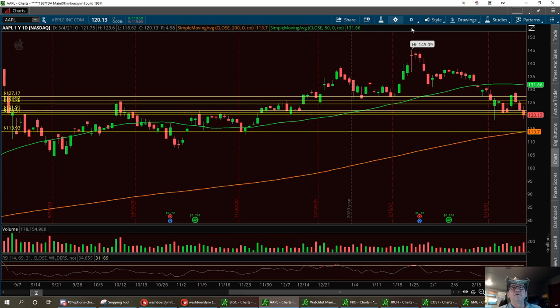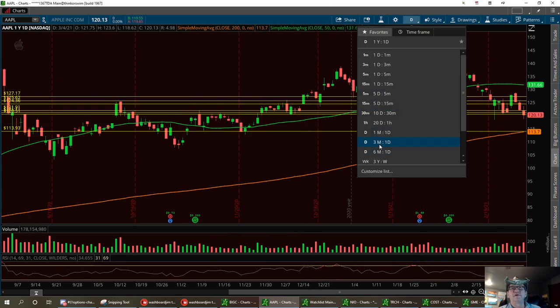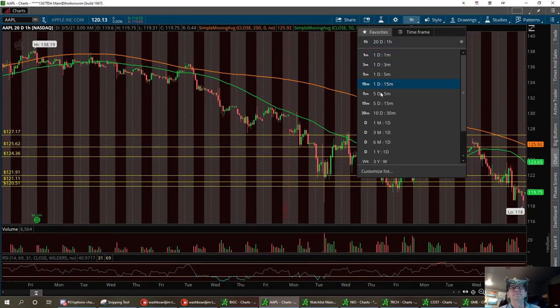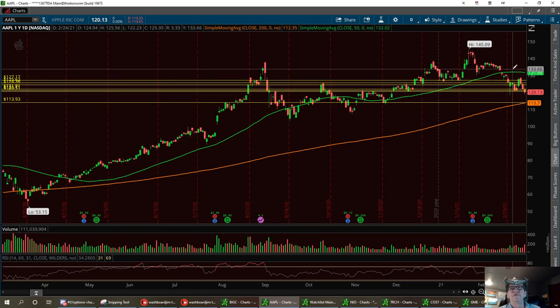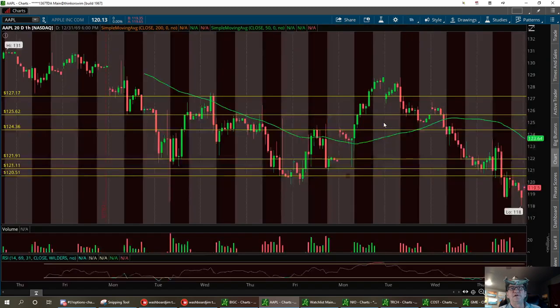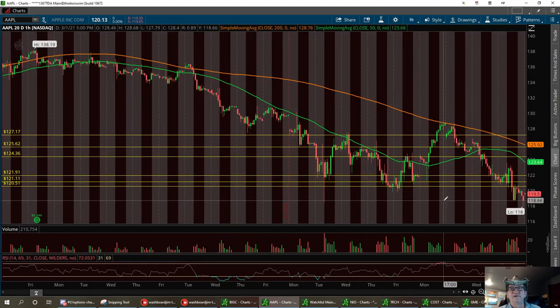We're going to pull up the 20-day now. On the yearly chart, we broke down below the 50 and we've got the 200 down here. So we do have a low support right around the 114 area — 113.93 — that'll run into that 200. Let's bring this to the 20-day real fast. It did scoot on down to that 118 that I was looking for, and we did hit 118 exactly. So I'm expecting to see a little pop on this thing.